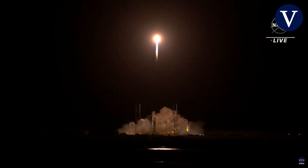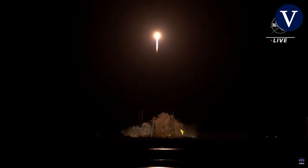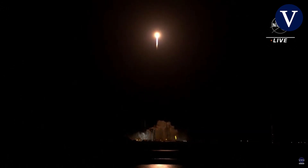RL-180 propellant utilization has gone to closed loop control. The vehicle has begun the pitch, yaw, and roll maneuver.